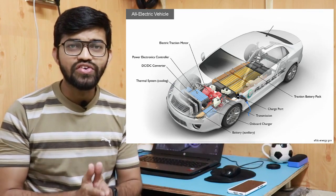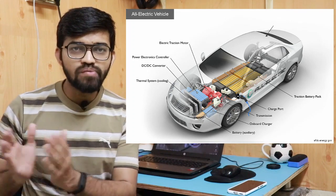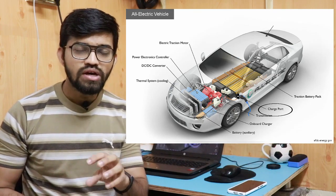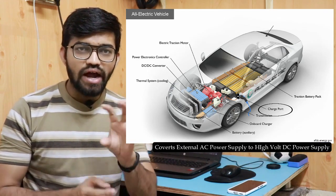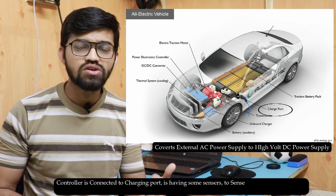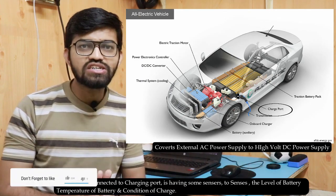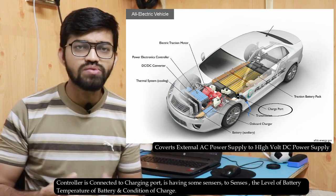Now let's talk about the charging of this particular traction battery pack. The traction battery pack needs to be charged from an external power supply via a charging port. This charging port receives external electricity and converts the AC power supply into high voltage AC power supply. This particular controller also has some sensors. These sensors monitor the level of the battery, the temperature of the battery pack, and also the condition of the charge. This controller gets connected to the charging port and also to the traction battery pack — that is how the electric vehicle gets charged from the external power supply.